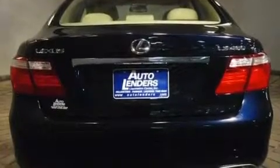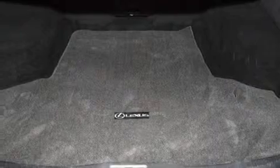Its top features include a heated steering wheel, memory settings for the driver's seat positions so you can recall your favorite position with the push of one button, cruise control, a premium audio system, and leather seats.